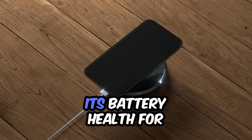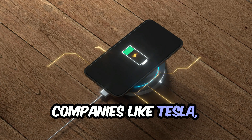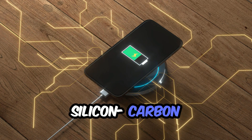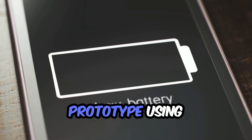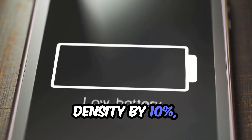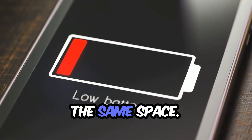Imagine this: a phone that charges from 0 to 80% in just 10 minutes, but also maintains its battery health for over 1,000 cycles. Companies like Tesla, Xiaomi, and Amprius are already working with silicon carbon batteries for everything from smartphones to EVs. And this isn't just theoretical. Xiaomi's latest prototype using silicon carbon cells boosted energy density by 10%, allowing for thinner phones or bigger batteries in the same space.